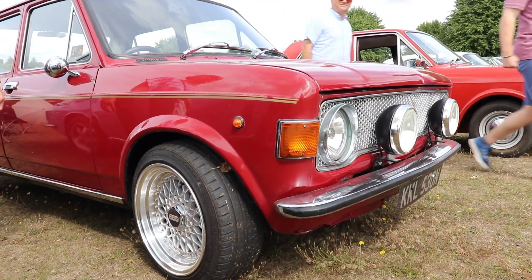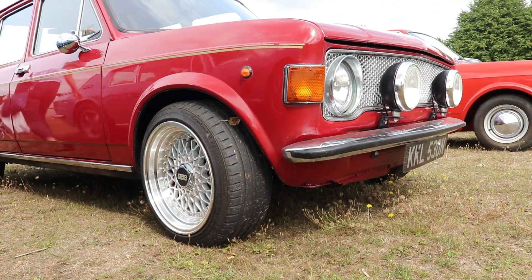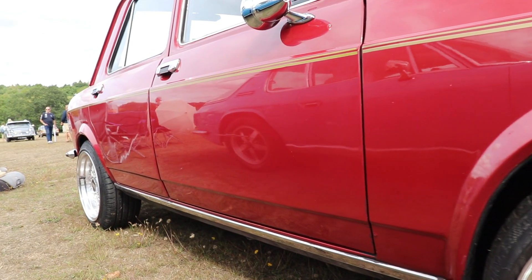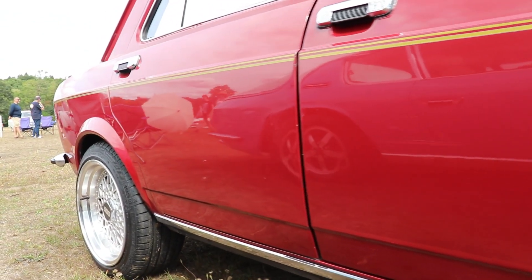Not only the engine-gearbox layout or the front-wheel-drive setting were innovations. Also innovative was the clutch release mechanism and the electronically operated cooling fan, which was much more effective than the standard belt-operated old-style fans.